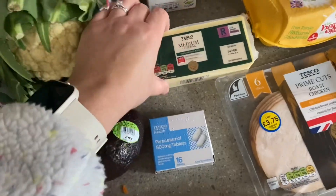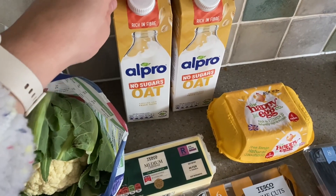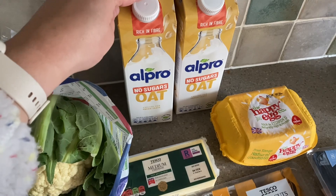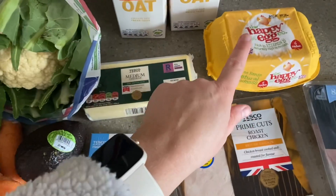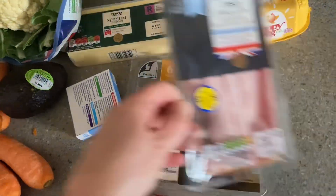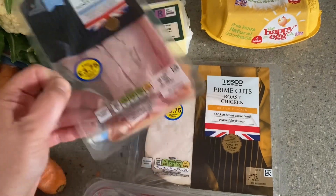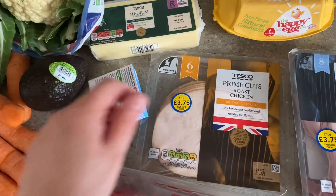Some paracetamol, cheddar. I got two of the Oatly No Sugar oat milk — this is what I have all the time and it's currently on a club card price of £1.50 each. I got some eggs and some meat for packed lunches, so I got some ham and some chicken. I think that is on a multi-buy — two for £3.75.